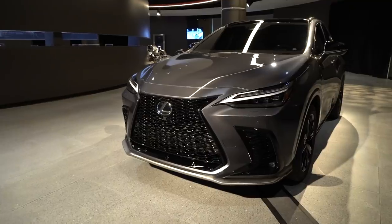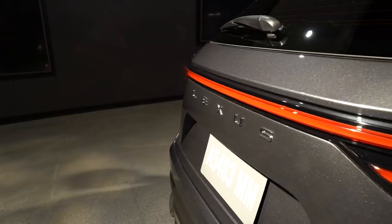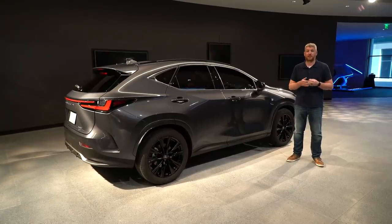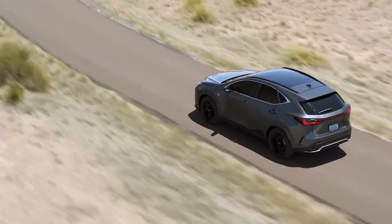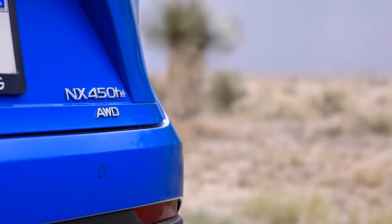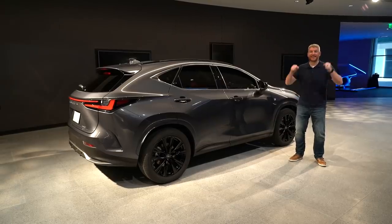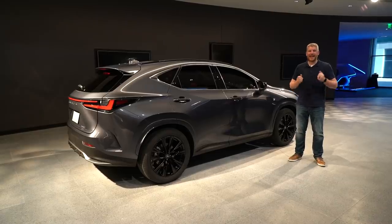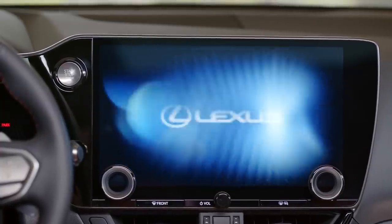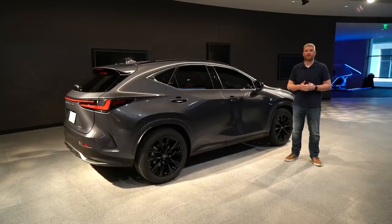From a design point of view, there's a new take on the polarizing spindle grille, and the L badge at the back of the car is gone. In its place sits a Lexus wordmark, which is kind of a trend we're seeing across the industry nowadays. There's a turbocharged 2.4-liter engine, the first time we've seen this engine in the Toyota family. And there's a plug-in hybrid powertrain that offers up to 36 miles of range. But most excitedly — finally — the hated trackpad infotainment system is gone. There is an all-new and much better infotainment system premiering in the NX that will filter down to the rest of the Lexus range.